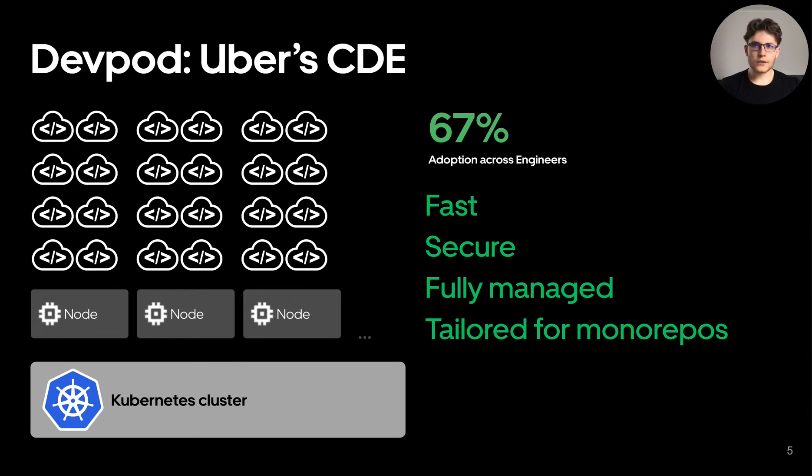Engineers are one command away from starting to code, and it's tailored for Uber's monorepo development. As a bonus, engineers are no longer complaining about throttling and overheating laptops. So let's see how we have achieved this.